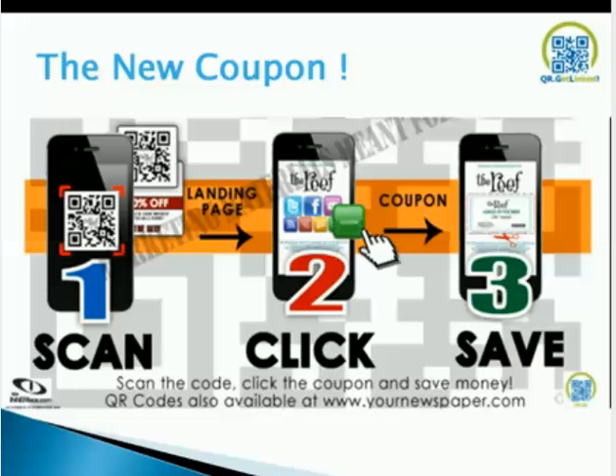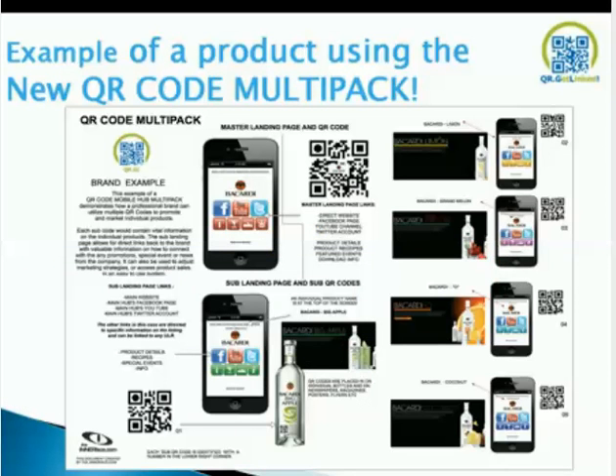Quick example of the new coupon: you scan it, click the coupon, and save it. Hold your finger on the coupon and save it to your downloads or images and go into the store with that — very powerful. Example of our product using the new QR Multipack: the very top one is your main QR, what we call the hub QR — your main landing page. The others are sub-QRs, identified by numbers 0, 1, 2, 3, 4, and 5.